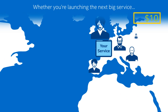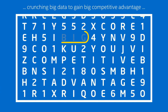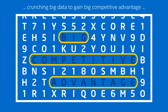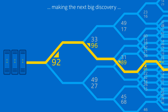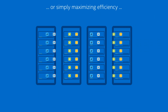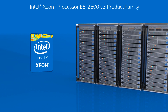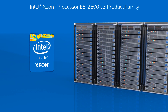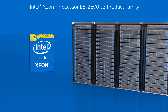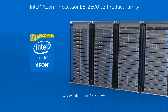So whether you're planning to launch the next big service, crunch big data to gain big competitive advantage, use technical computing to make the next big discovery, or simply want to maximize the efficiency of your infrastructure — look no further than the Intel Xeon processor E5 2600 v3 product family and other industry leading Intel technologies. Want to find out even more? Just visit us here on the web.